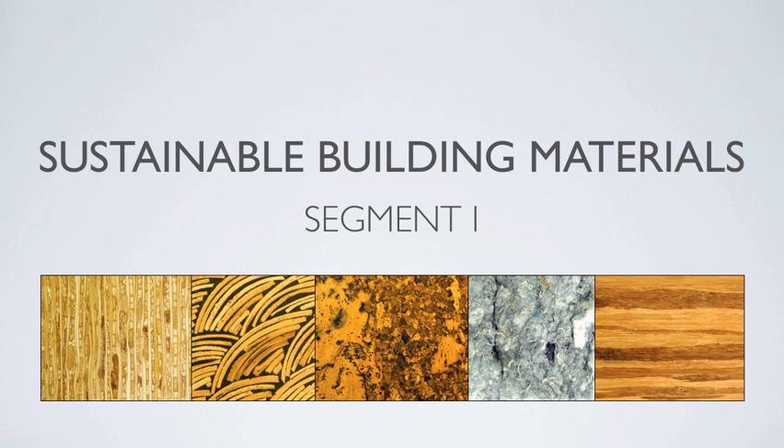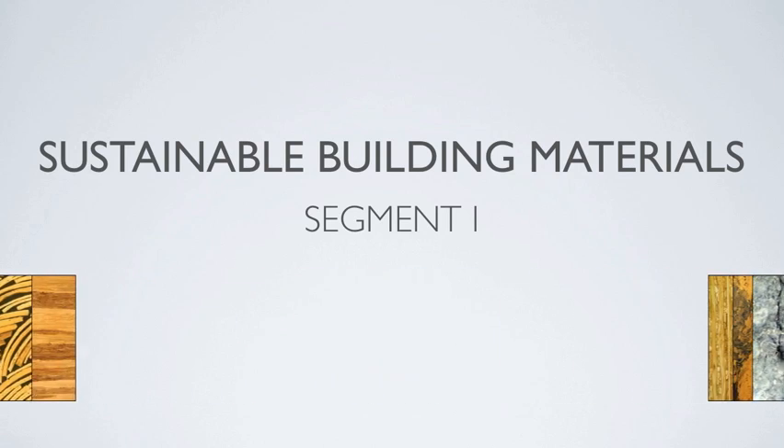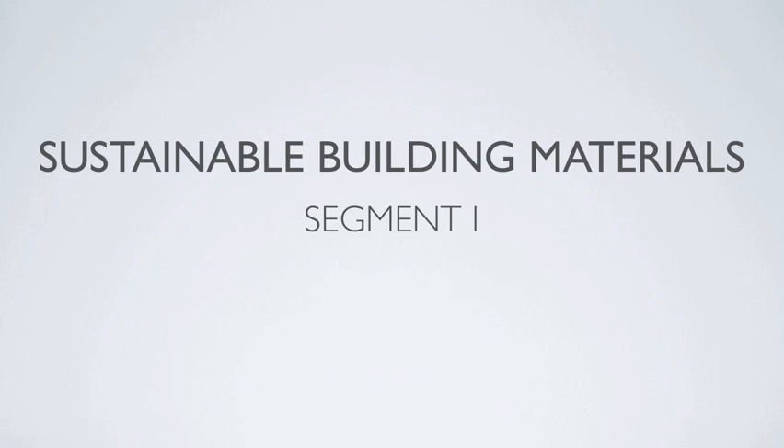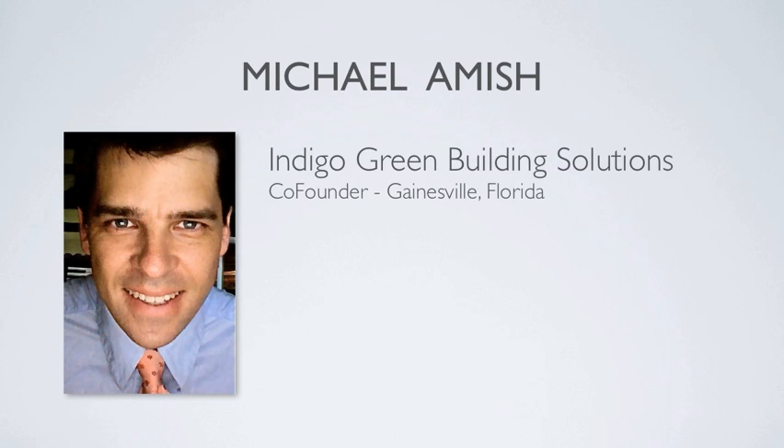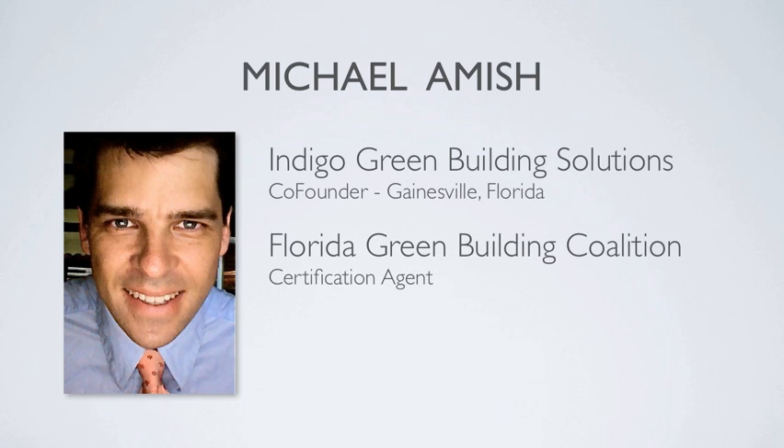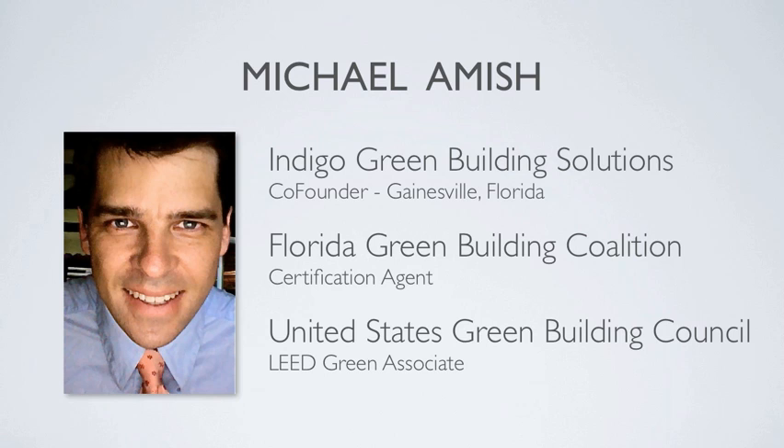Welcome to segment one of the Carbon Solutions Green Building series on sustainable building materials. My name is Michael Amish and I'll be your virtual green guide for these next three segments. I'm a co-founder of Indigo Green Building Solutions, a sustainable building supply store located in Gainesville, Florida. I'm a current Florida Green Building Coalition certifying agent and a LEED Green Associate with the United States Green Building Council.